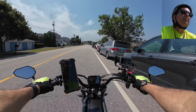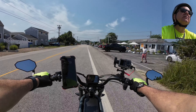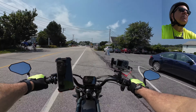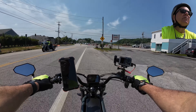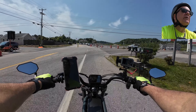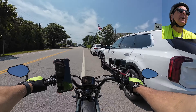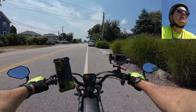I bought a riser but I can't put it on because the wires are too short. I could probably buy a bar with a little bit more rise to it — that's probably the only thing I could do here. But I figured we'd come up here and see the ocean.